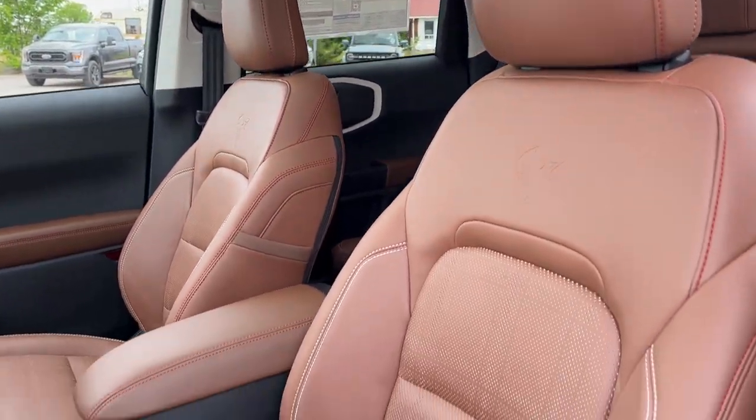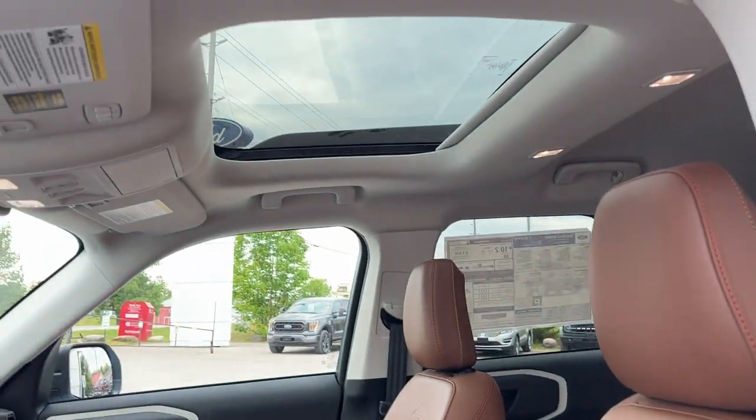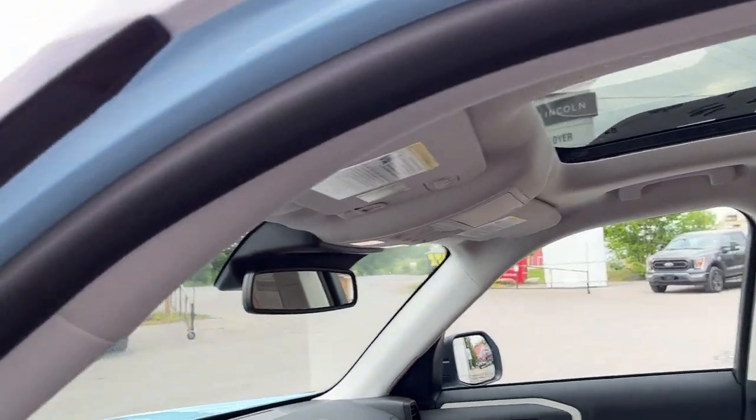You get really comfortable Bronco branded bucket seats up front, and they are power driver and passenger seats. You also get a power moonroof with your universal garage door opener.